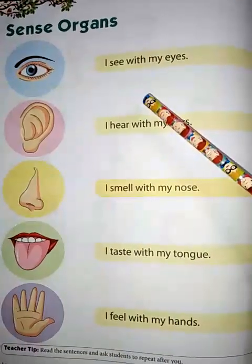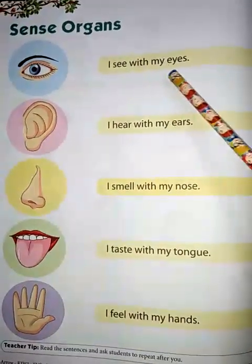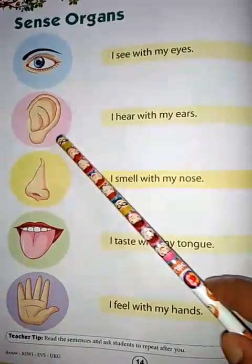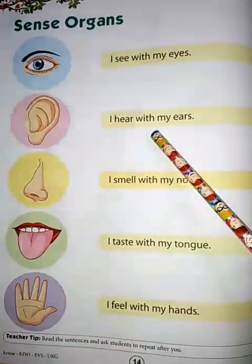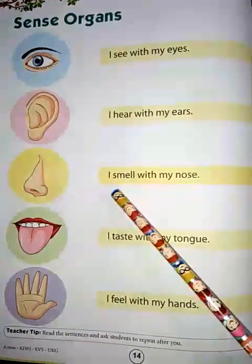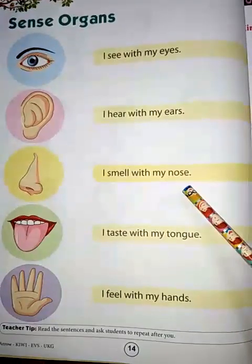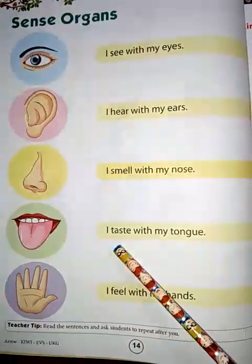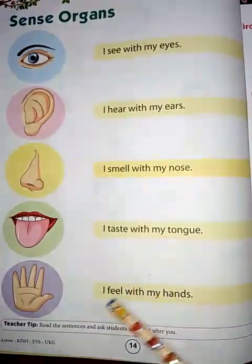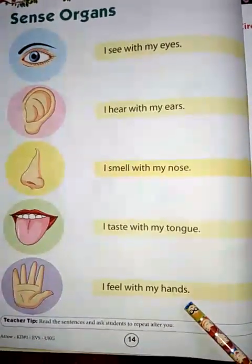Children, repeat after me: I see with my eyes. I hear with my ears. I smell with my nose. I taste with my tongue. I feel with my hands.